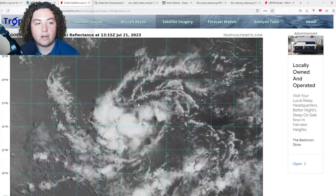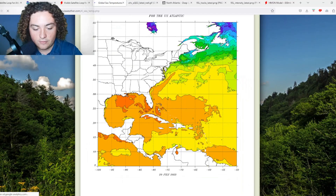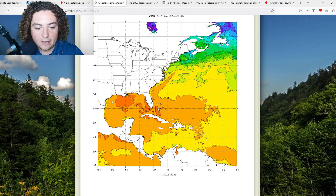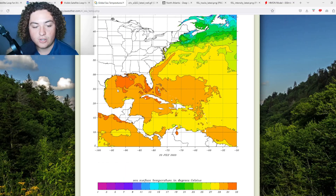Now let's look at global sea surface temperatures as of yesterday. The system is currently located in the 29 degrees Celsius range, giving it plenty of warm water to develop. There are also areas of 31-plus degrees Celsius across the Gulf, parts of Cuba, and the Bahamas. The Gulf of Mexico is getting primed for hurricane season — so whatever ventures in there combined with weak wind shear is absolutely going to be seeing significant development.